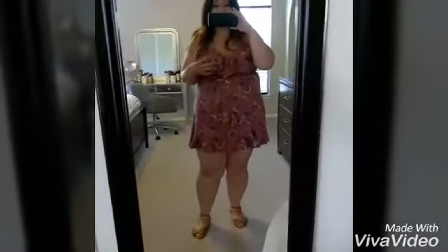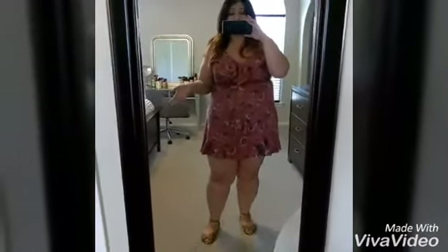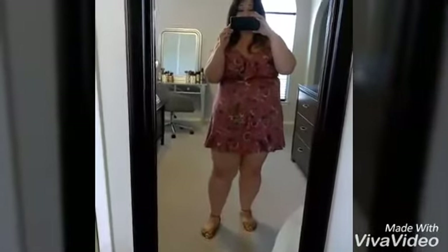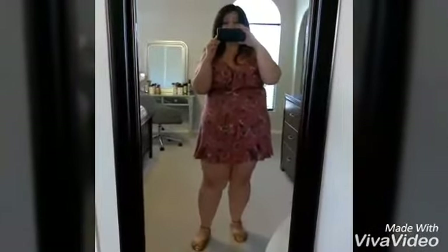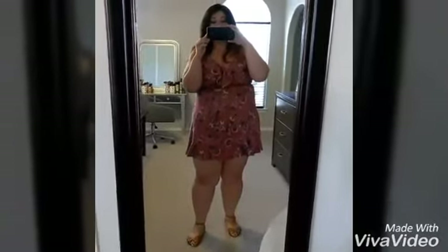I'm going to put my measurements in the comment section because I don't know how to do the description. I'll show my measurements — my chest, my waist, and my legs — so you can have an idea of what size I am. This is an extra-large. Thanks for watching and until the next video, bye!